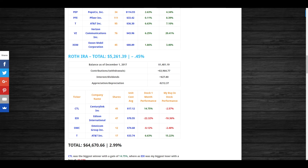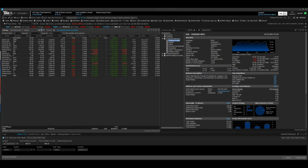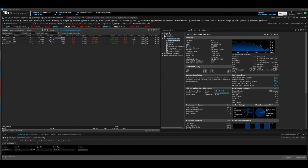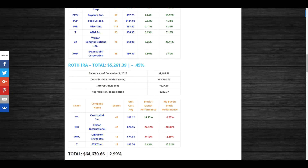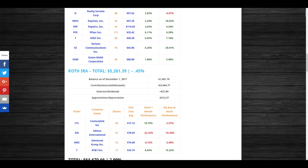CenturyLink has bounced back in both my non-retirement and retirement accounts. In my Roth IRA, CenturyLink is priced at $16.68; I bought it at $17.12, so I'm still down in that position by around 2.57%. It made a nice recovery this month. I wished I had averaged in more on CenturyLink — I just didn't want to increase my equity too much, as between my CMA and Roth IRA I'm about break-even across my positions.